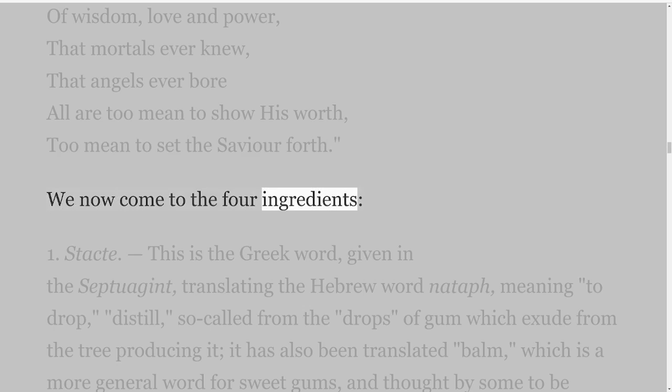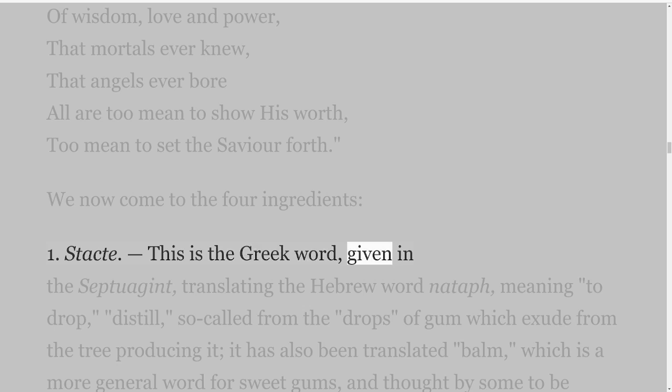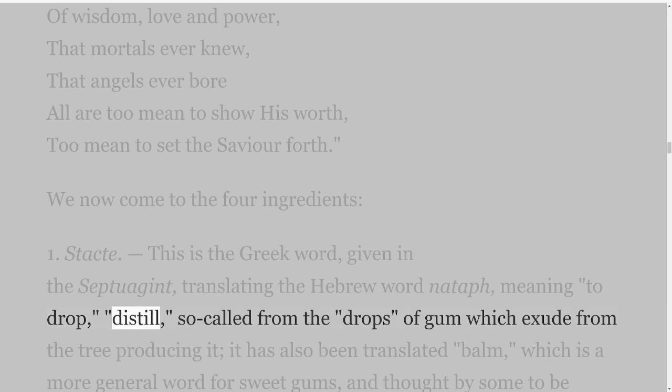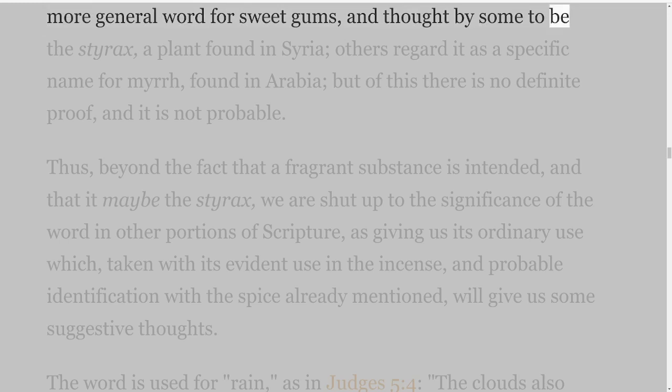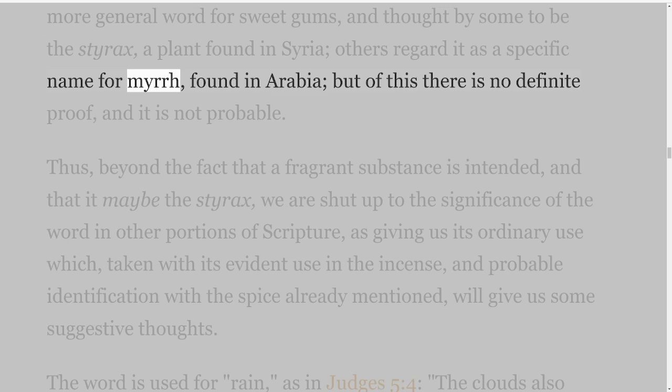We now come to the four ingredients. First: Stacti. This is the Greek word given in the Septuagint translating the Hebrew word nataf, meaning to drop, distill — so-called from the drops of gum which exude from the tree producing it. It has also been translated 'bdellium,' which is a more general word for sweet gums, and thought by some to be the styrax, a plant found in Syria; others regard it as a specific name for myrrh, found in Arabia. But of this there is no definite proof and it is not probable. Thus, beyond the fact that a fragrant substance is intended, and that it may be the styrax, we are shut up to the significance of the word in other portions of Scripture.